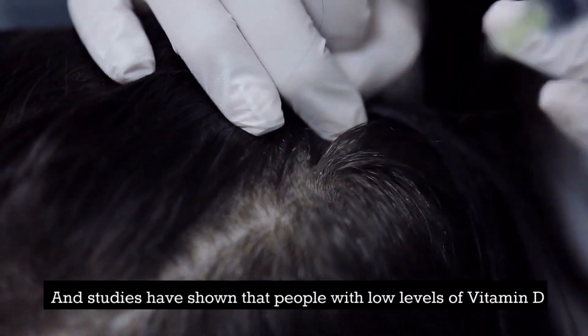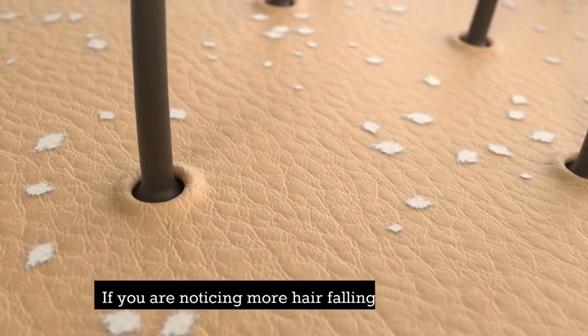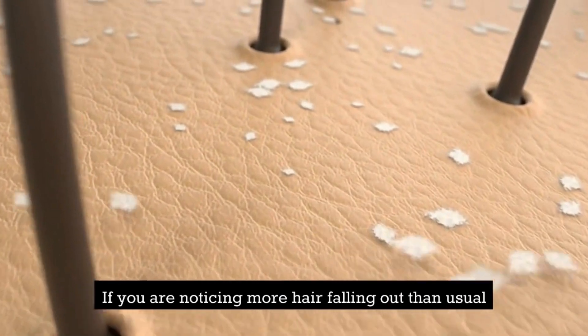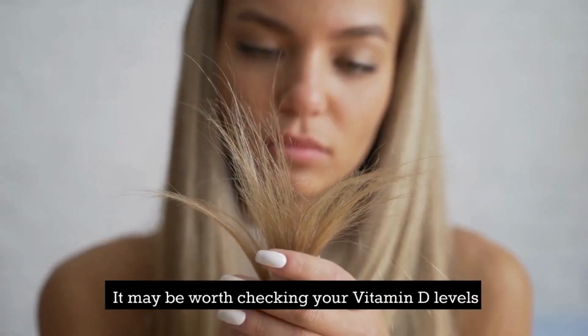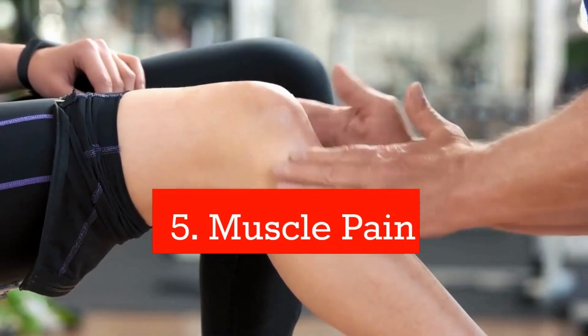Number 6: Hair loss. Vitamin D is important for healthy hair growth, and studies have shown that people with low levels of vitamin D are more likely to experience hair loss. If you are noticing more hair falling out than usual, it may be worth checking your vitamin D levels.